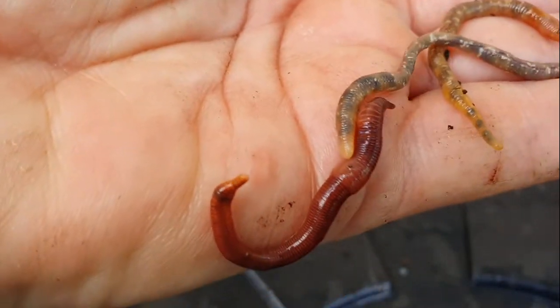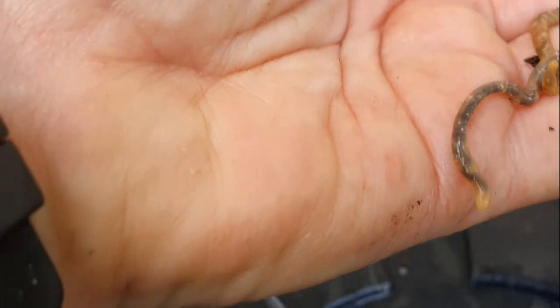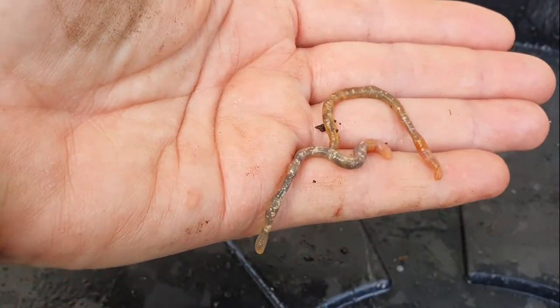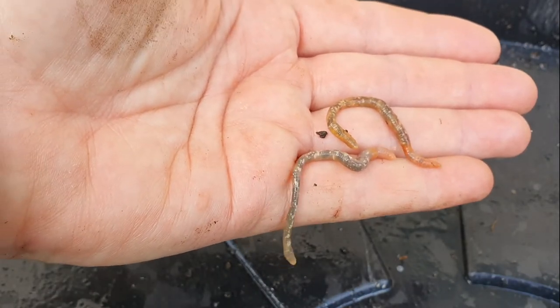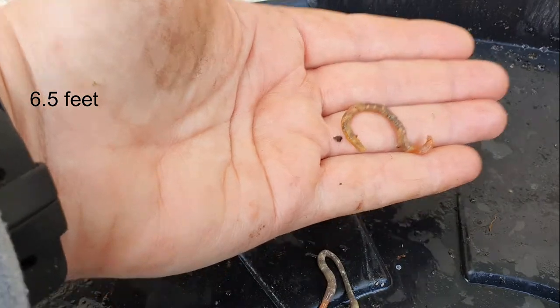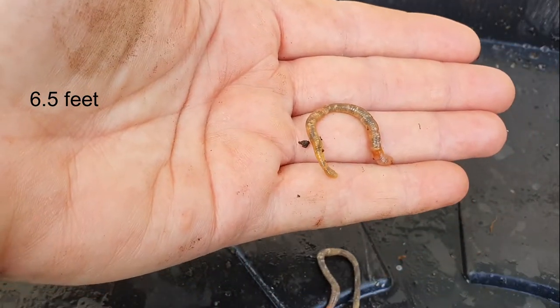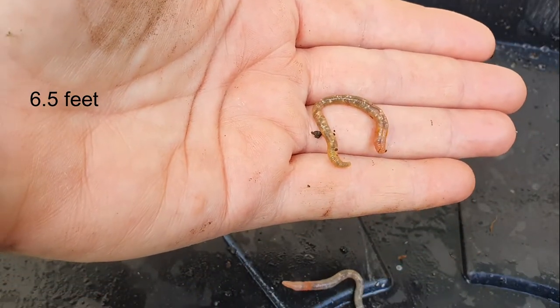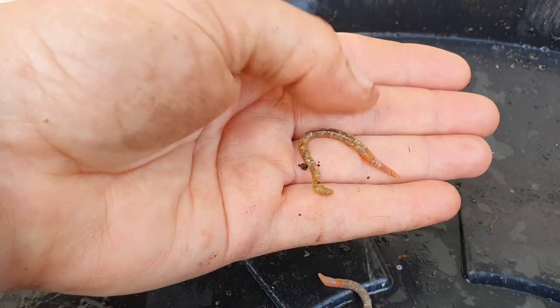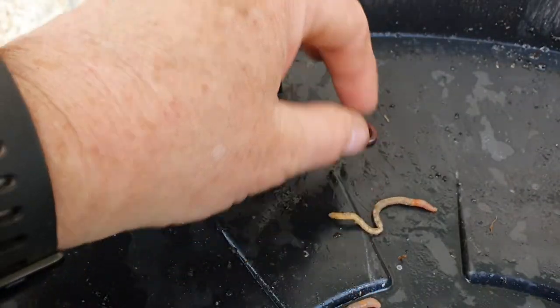You don't want to put the earthworms into your worm bin because they actually like to really burrow down deep. They can go right down to about 200 centimeters. What they do is they feed off of the organic matter as well, but they take it right beneath the surface of the soil, and that's what helps improve your soil and the aeration of your soil.